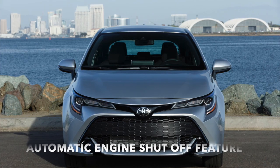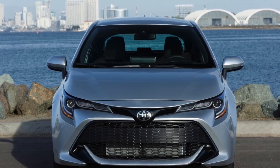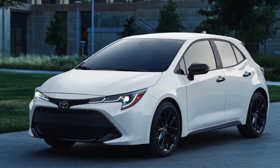You'll even find the automatic engine shut off feature, which automatically shuts the engine off if the vehicle is left running. Many will be excited to hear that windshield pearl and magnetic gray metallic exterior paint colors are now available in this model as well.